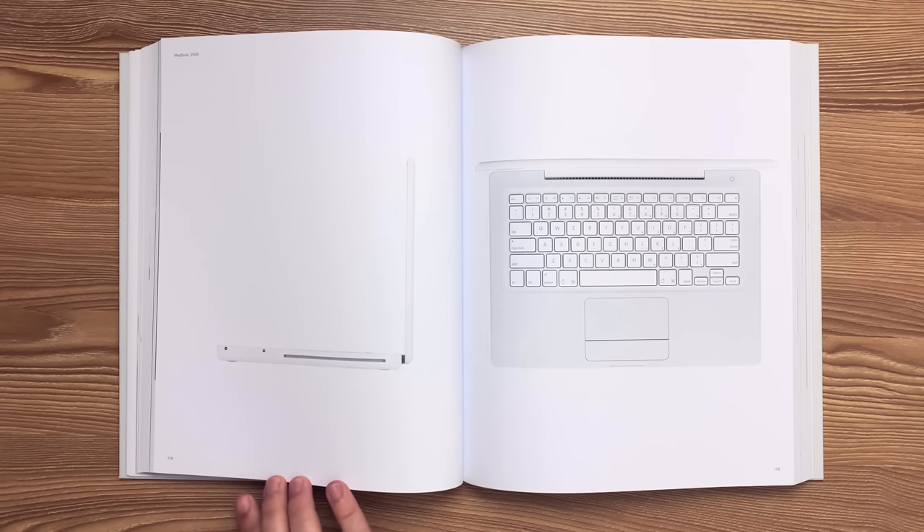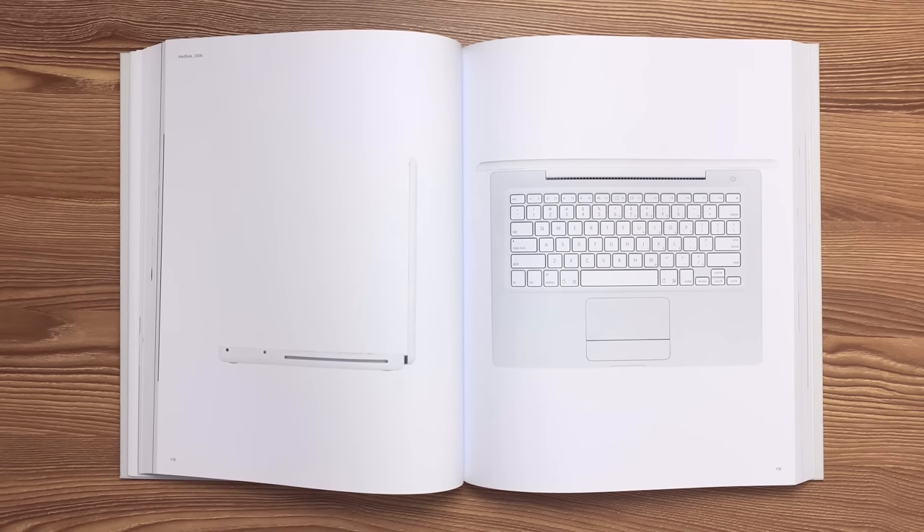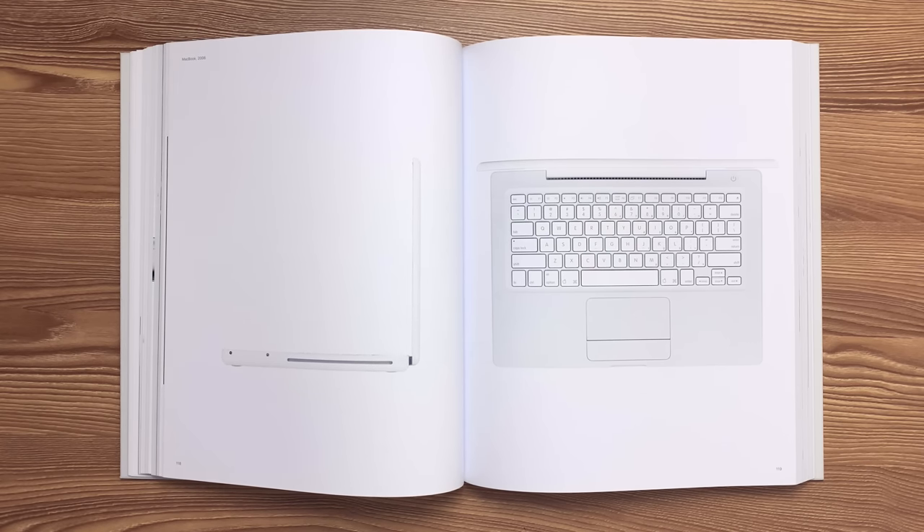This is the 13-inch MacBook released in 2006. The radio-transparent enclosure is made from a glossy polycarbonate outer shell with PC-ABS palm rest and display bezel. Interruptions in the surface of the enclosure were minimized through the use of a magnetic latchless design. A webbed keyboard design creates a more rigid structure around the keys to provide a more stable typing platform.